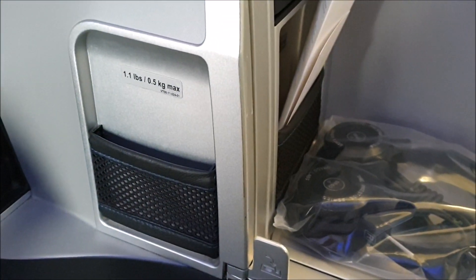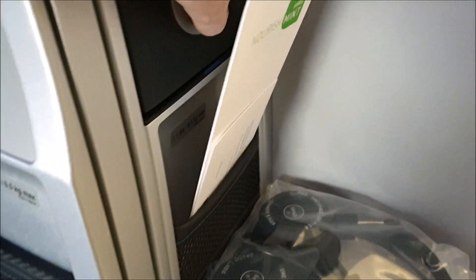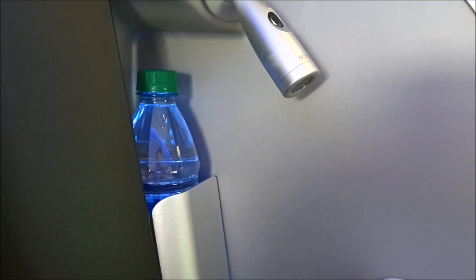The seat does have some handy storage space available for you to store some items, and also all of the seats have a bottle of water at them when you board the plane.